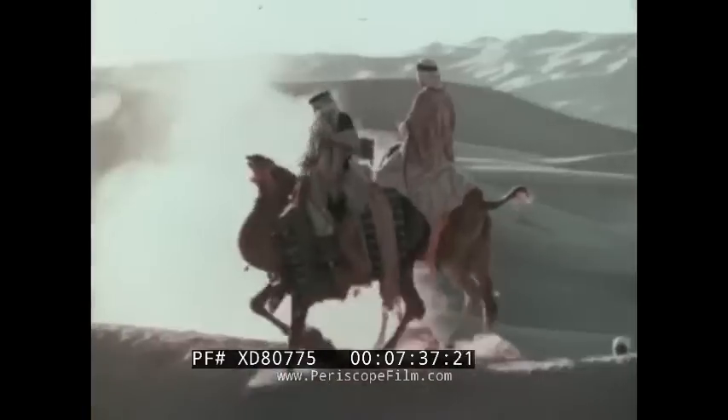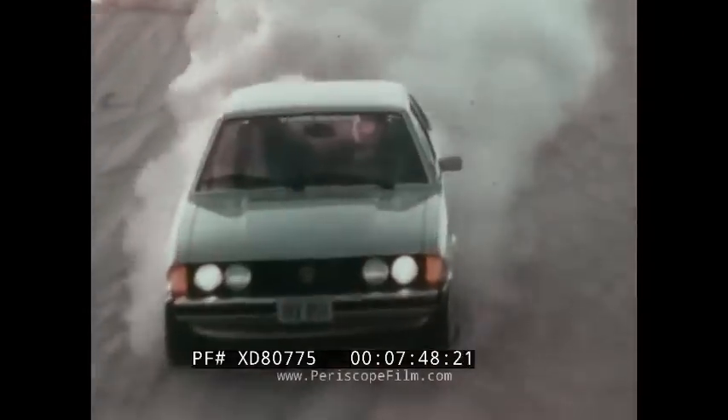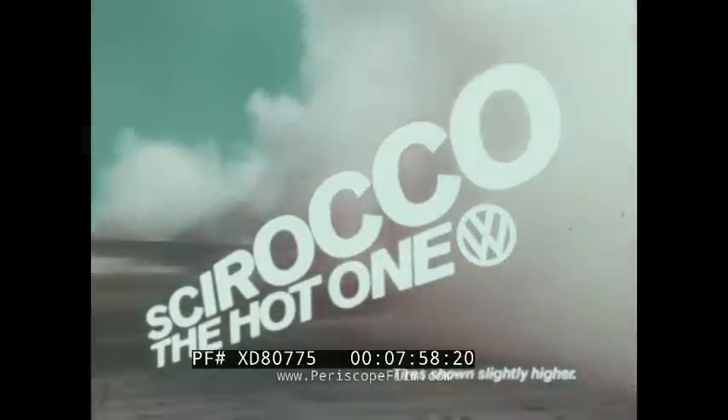Scirocco! A hot wind from the Sahara. Scirocco — a hot car from Volkswagen. As swift and powerful as the wind it's named after. Scirocco, with front-wheel drive that handles like nothing you've ever driven before. Scirocco gets about 38 miles per gallon on the highway. Scirocco — the hot one from Volkswagen.